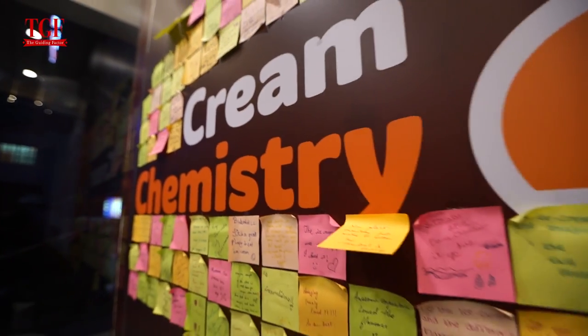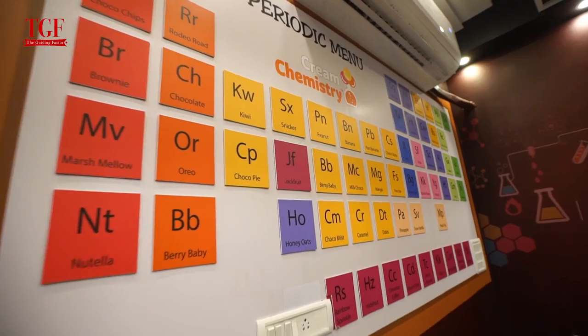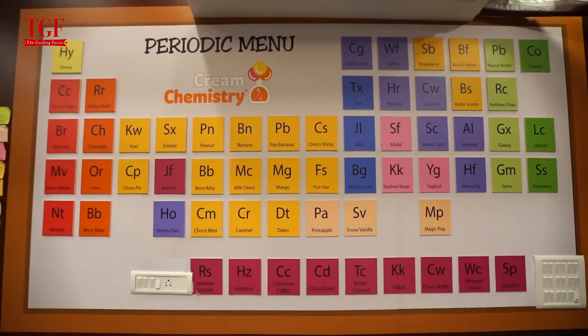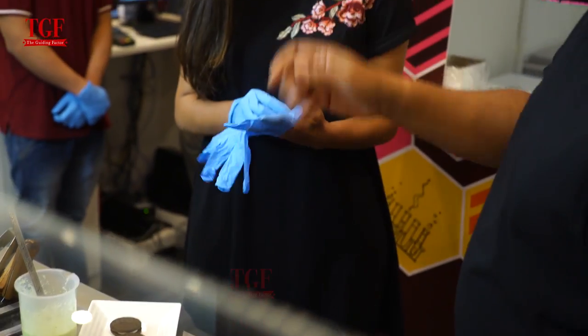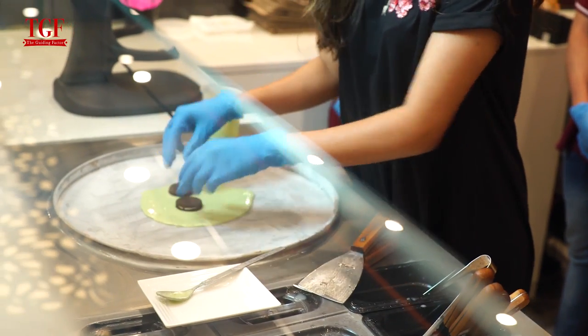Cream Chemistry not just offers tastier and rich ice creams — it also lets you experience the pleasure of watching your ice cream being prepared live and customized according to your taste. There is an experiment corner where they let you blend your favourite flavours and mix them up to your liking.